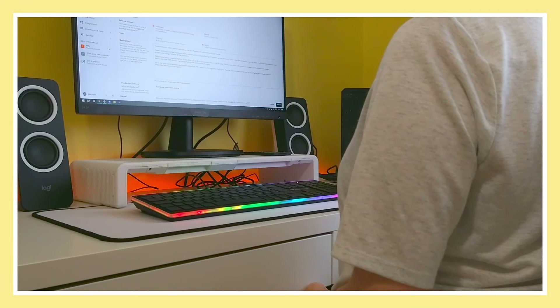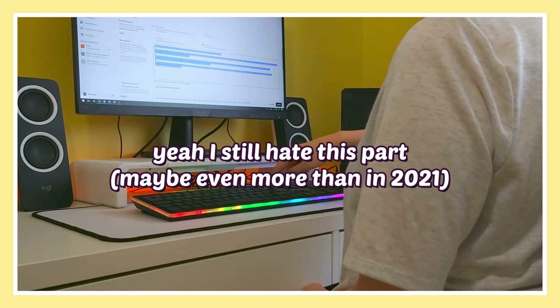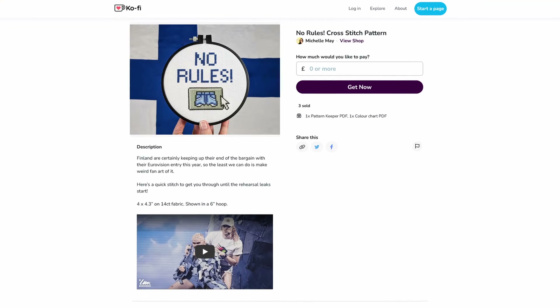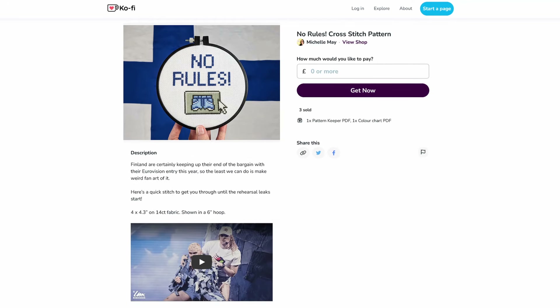Then there's the admin of writing up a description, uploading everything to the Ko-fi shop, having a moment of panic about whether I actually did set something to members only or not, and finally — at long last — that pattern is published. Time for a cup of tea. And yes, this pattern is actually published — you can grab it for free at the link down in the description. You know, if you happen to be a really big Eurovision nerd who particularly likes Finland this year and also cross-stitches — real big target market for this pattern. All that remains is deciding whether I'm brave enough to post about it on socials or whether as per usual I'll chicken out and rely on Ko-fi's automated emails to tell people.